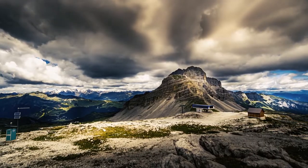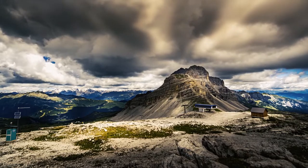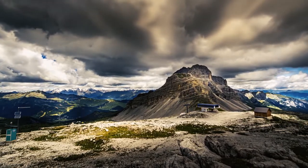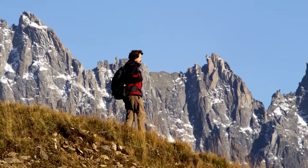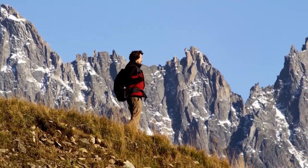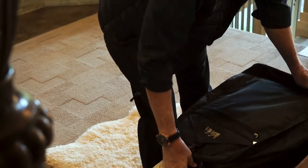Mountain weather is unpredictable, but you can outsmart it by being prepared. You don't want to overpack or carry a lot of useless items, but with some forethought and a few tips from the pros, you can pack smart and have everything you need.